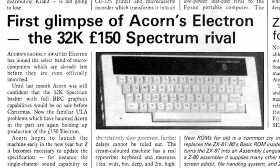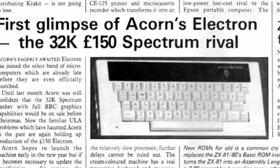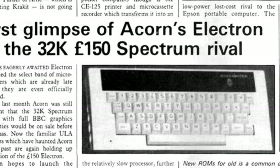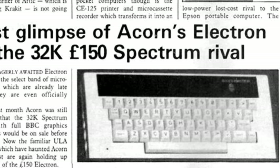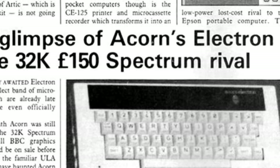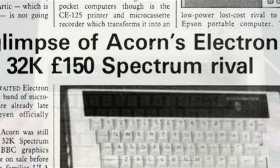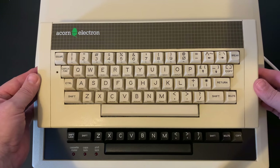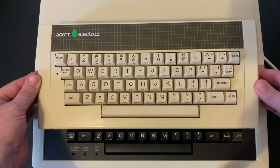The machine that Acorn launched was called the Electron — a name in keeping with their original Atom and the Proton, the name for the BBC Micro whilst it was in development. It certainly looked and felt like an absolute cert, and at a planned £150 it was all set to take the world by storm. But before we get to the problems on the horizon, let's take a good look at the machine in the flesh.